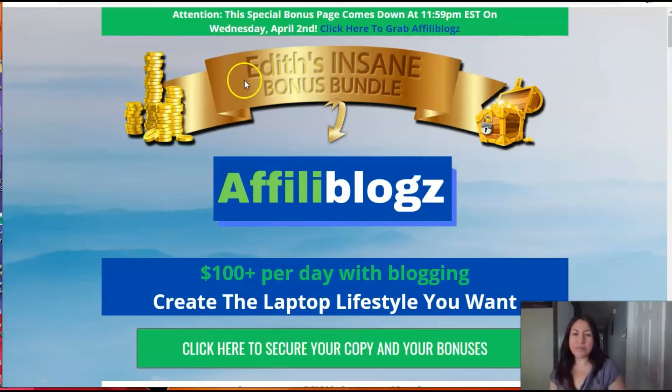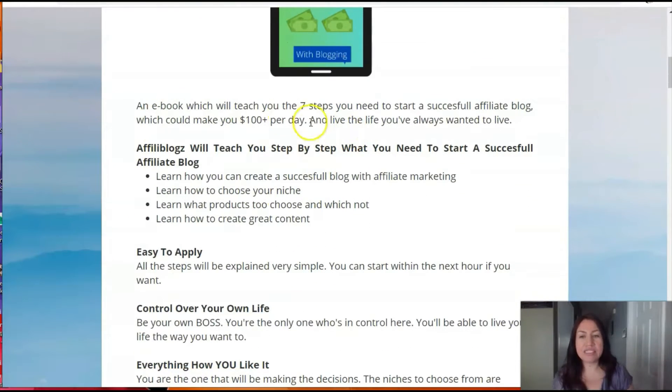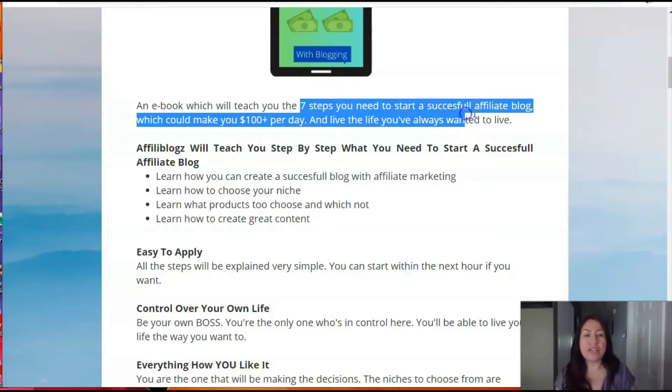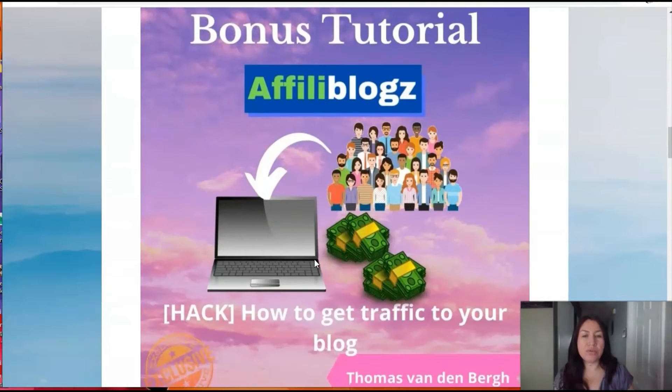So let's go and reach the bonus page. Here the first bonus explains a little bit about what the affiliate blogs are going to be about — especially how you can use blogging to start earning money online. They're going to talk about seven steps that you need to start a successful affiliate blog and then give you steps on how to apply it.